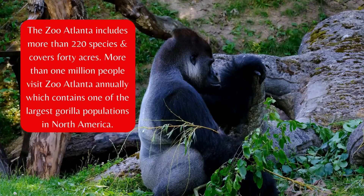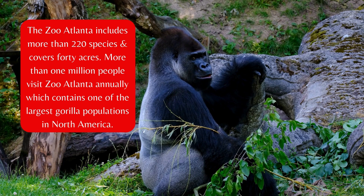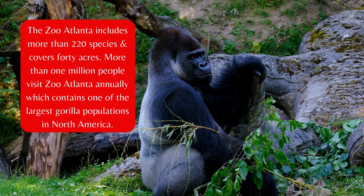Zoo Atlanta includes more than 220 species and covers 40 acres. More than 1 million people visit Zoo Atlanta annually, and it contains one of the largest gorilla populations in North America.